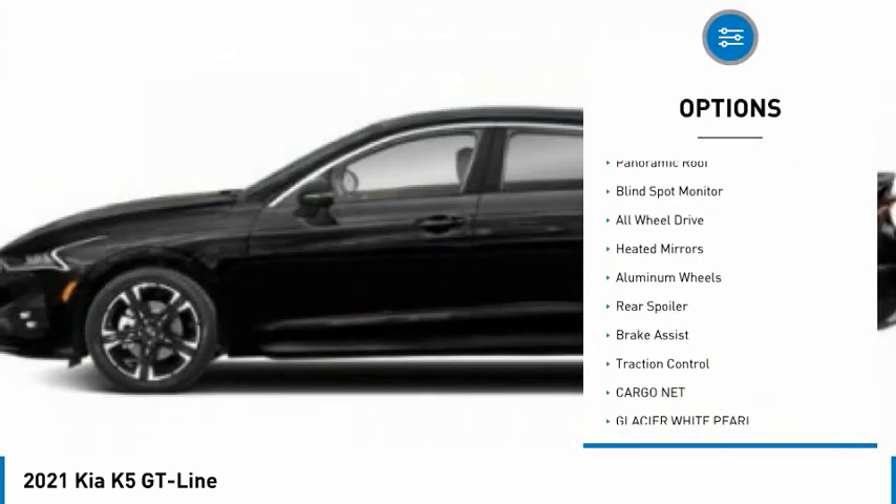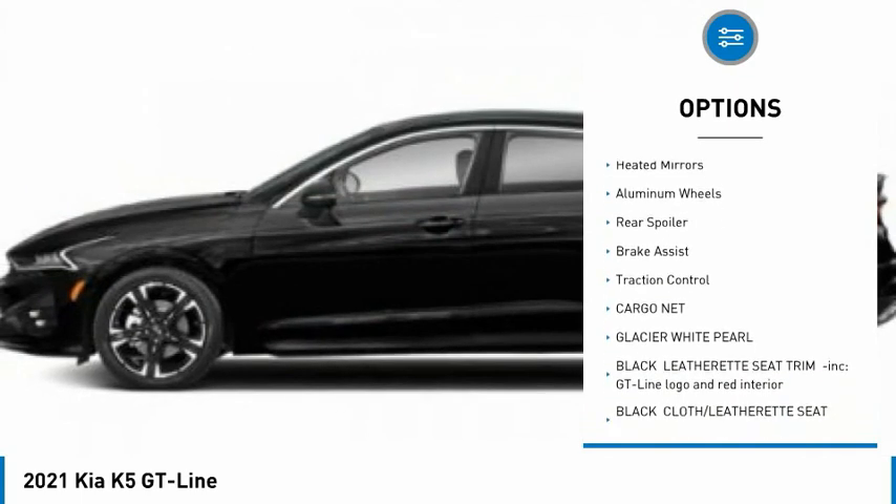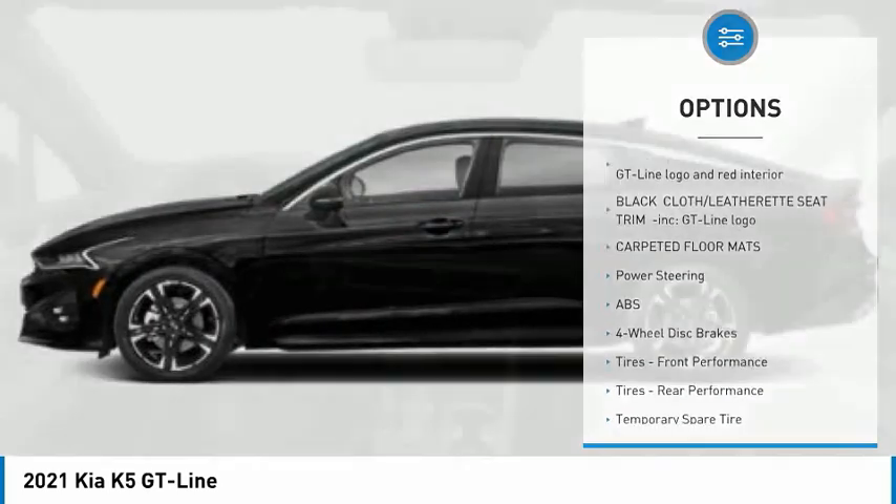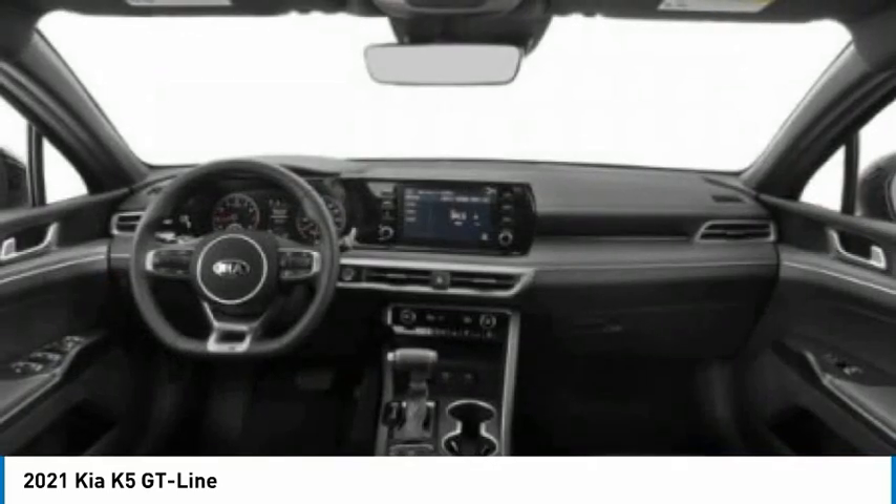Tire pressure monitor, turbocharged, panoramic roof, blind spot monitor, all-wheel drive, heated mirrors, aluminum wheels, rear spoiler, brake assist, traction control.